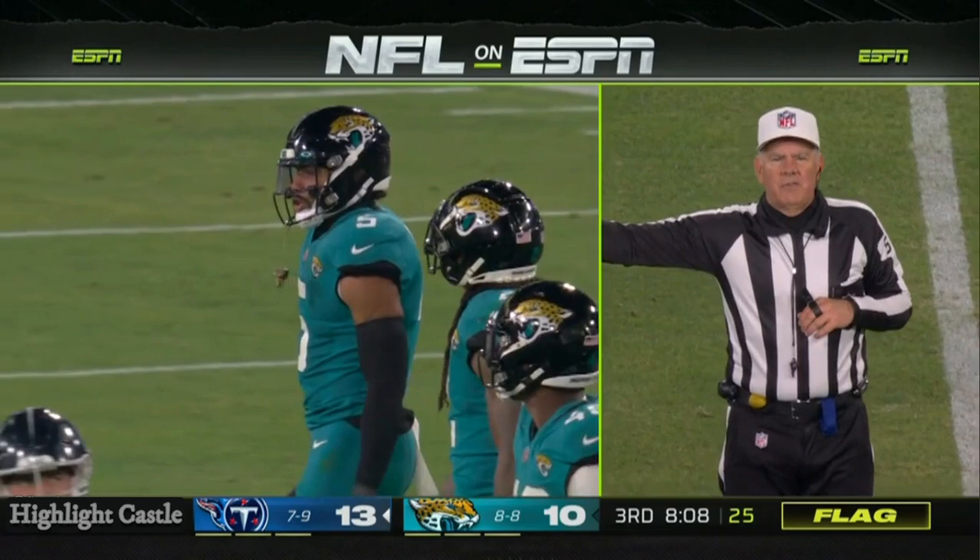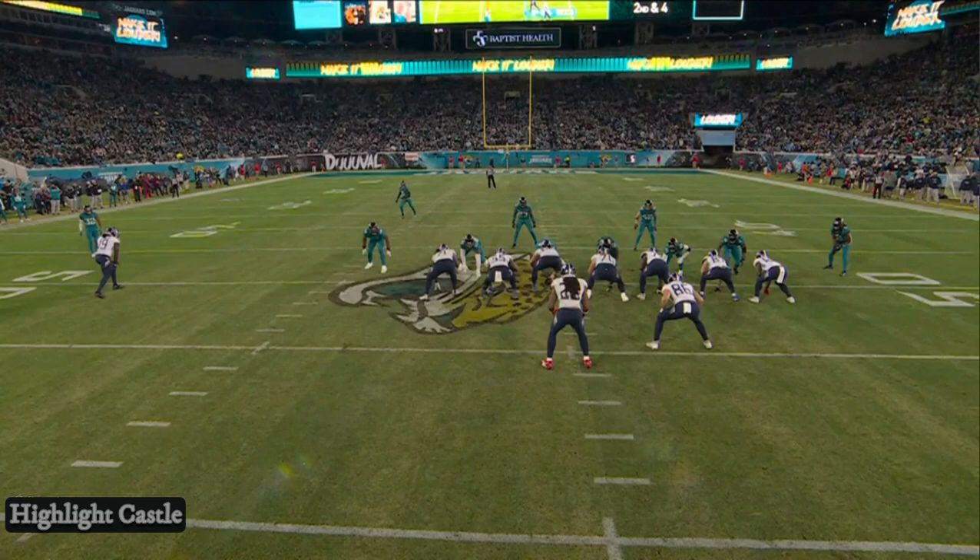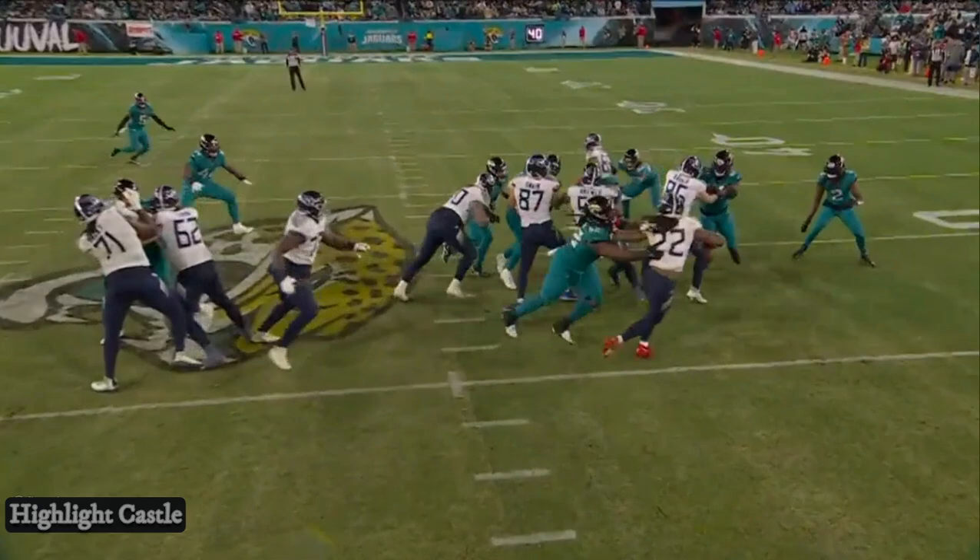As Henry threw it on Jacksonville — Okonkwo as he's coming off the line of scrimmage. And Derrick Henry — he's throwing that with bodies hanging on him.